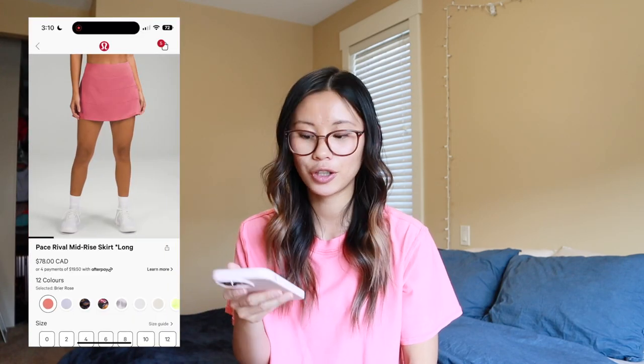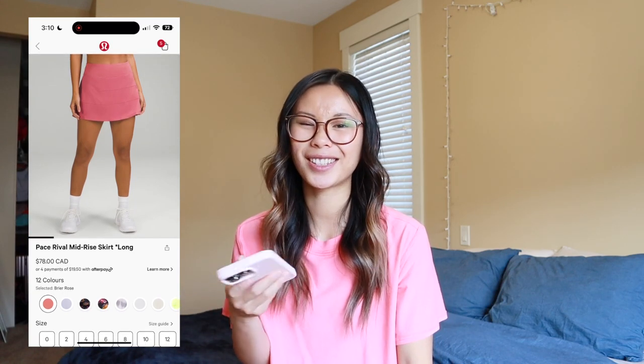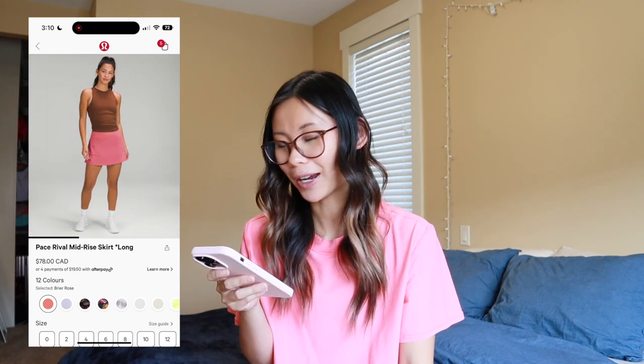The next thing we have is the Pace Rival skirt in the long version — 15 inches inseam. I feel like this is the perfect length for me personally. The 12-inch just seems really cheeky and the 17-inch seems way too long and awkward. So I love the 15-inch length. They came out in Briar Rose — oh my gosh, I am obsessed with Briar Rose. I think this is such a cute little skirt. I might pick it up for golf season next year, but I probably won't wear it all winter since it gets really, really cold where I live.